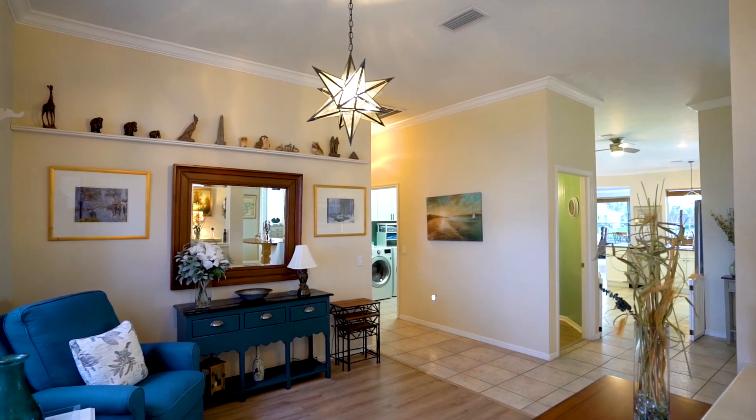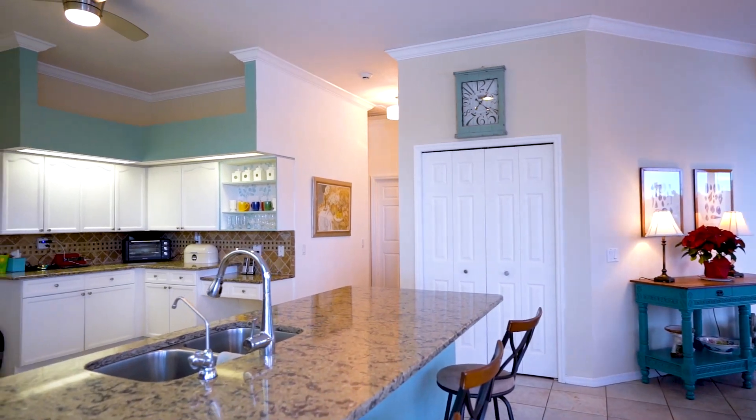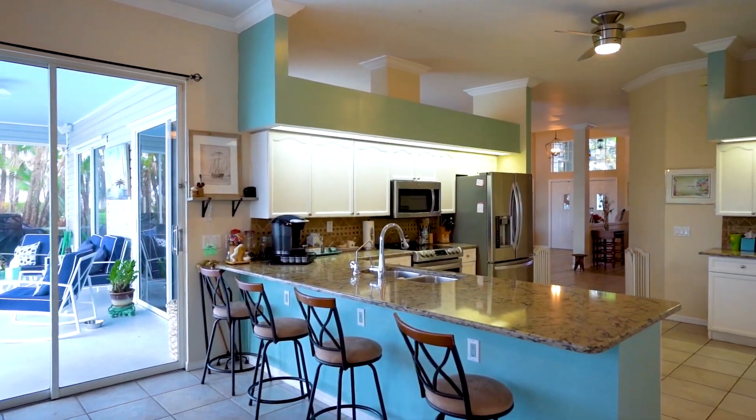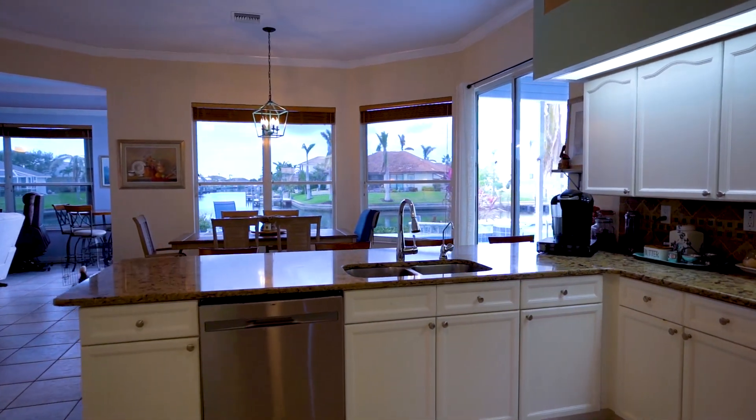The generous open floor plan allows you to host crowds with ease. The kitchen comes well-appointed with granite countertops, breakfast bar, custom backsplash, stainless steel appliances, large pantry, and an abundance of cabinet storage and counter space, making cooking and serving a breeze.